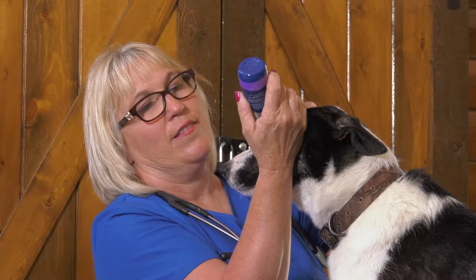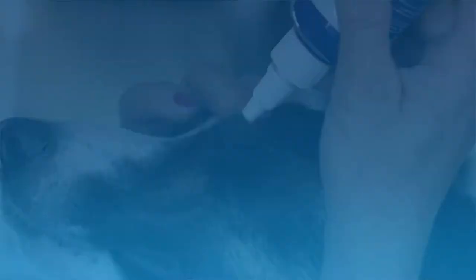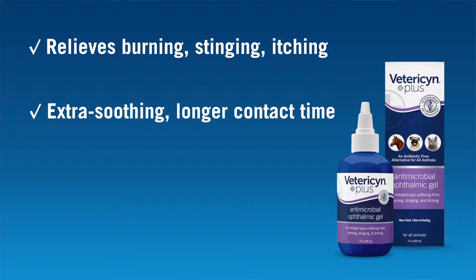Daily rinsing with Vetrizen Plus Eyewash will flush and clean the eyes and help remove debris. Vetrizen Antimicrobial Ophthalmic Gel can help relieve the burning, stinging, and itching often associated with eye irritation, and the gel formula delivers extra soothing effects and longer contact time.